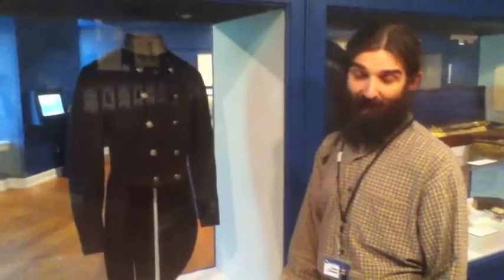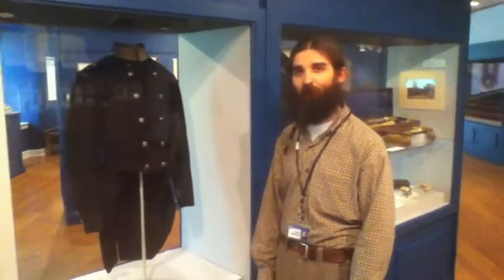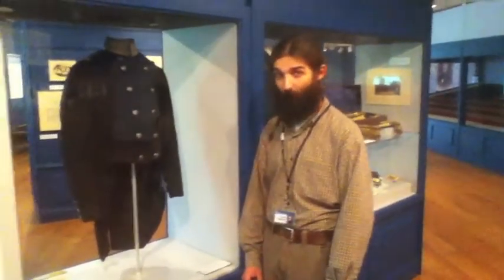So our next question was, how did it get to Hagley? Well, the answer to that was in the papers of Admiral Samuel Francis Dupont. We found out that this was a trophy of war.